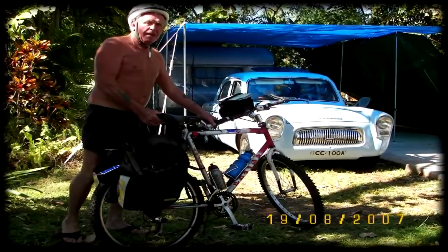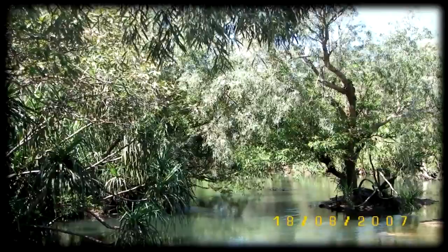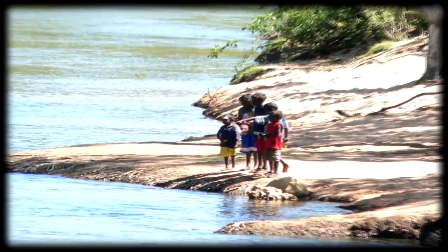An early photo of the low-level crossing. Beautiful views from the low-level crossing bridge. Dawn takes a photo. Aboriginal children at play. The river is very scenic and good for fishing.